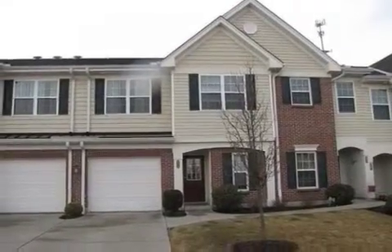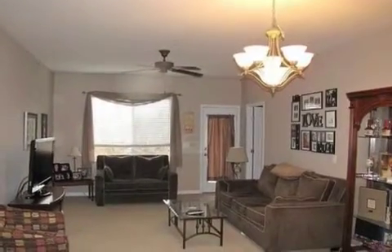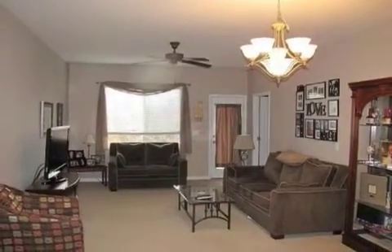Interior features of this property include walk-in closets, central air conditioning, recessed lighting, a kitchen island, and a pantry.